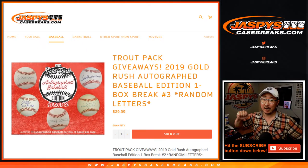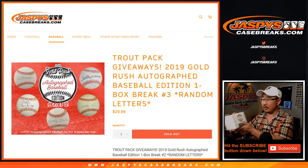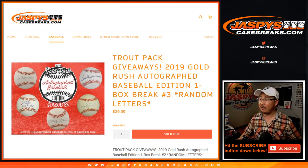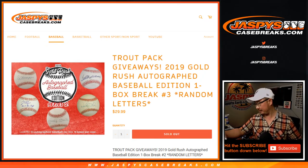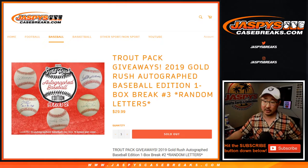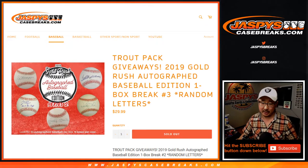Hi everyone, Joe for JaspiesCaseBreaks.com coming at you with One Autograph Baseball by Gold Rush. 2019 Gold Rush Autograph Baseball Series 2. One Autograph Baseball in this box right here. It's a random letter break.